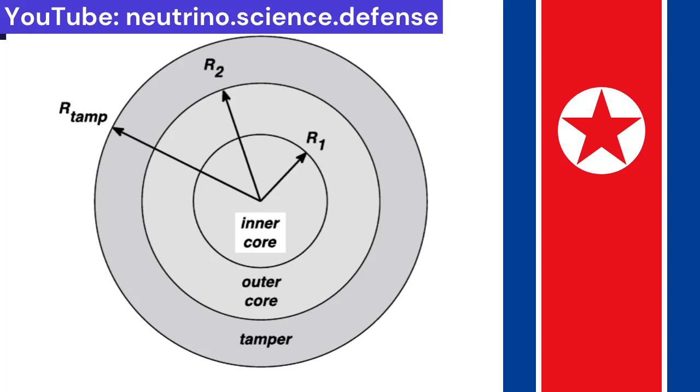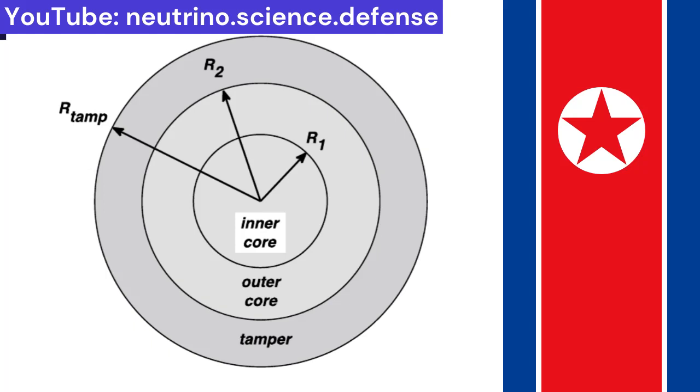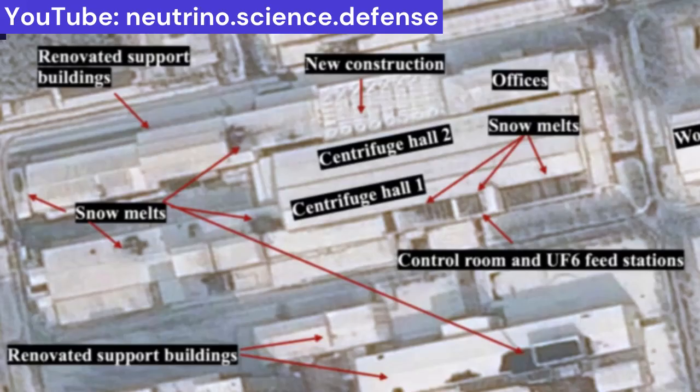In such composite cores, one to one and a half kilograms of plutonium is sufficient, which drastically reduces fissile material consumption. Otherwise, up to five kilograms of plutonium are needed. Currently it is estimated that North Korea is capable of producing 50 kilograms of plutonium-239 per year. North Korea had increased its enrichment capacity earlier and uses Pakistani-based centrifuges.